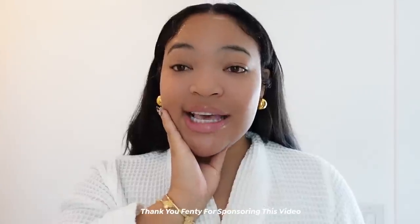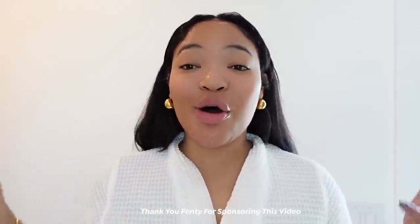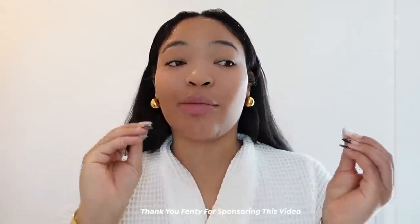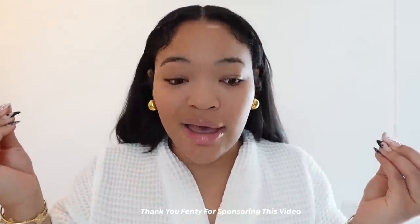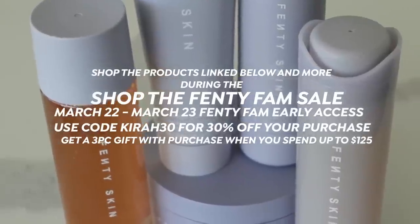First I'm obviously gonna start off with skincare. I just hopped out the shower and I'm gonna be using products from Fenty — they are sponsoring this video. I'm so happy, y'all know I love Fenty Beauty, I love all their products, I love what they stand for, and they make good quality products that you can never go wrong with. They are having a Fenty Fam Sale so make sure you stay tuned to get all the details.